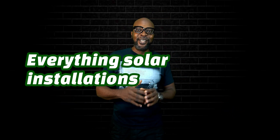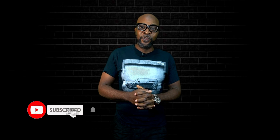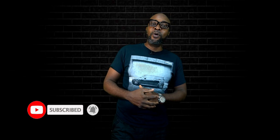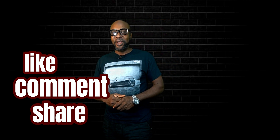Hey, I'm back. My name is Ikenna from Smiling Sun — everything solar installation, everything inverter installation, everything going green. If this is your first time on the channel or if you've been coming around, you definitely need to subscribe and become part of the community. The more you subscribe, like, comment and share, you will be able to propel the YouTube algorithm to show this video to more people.